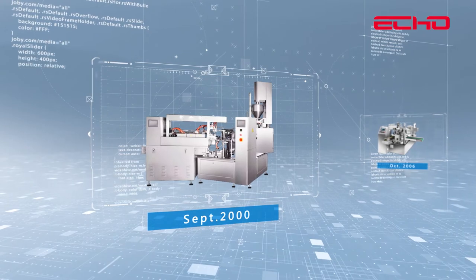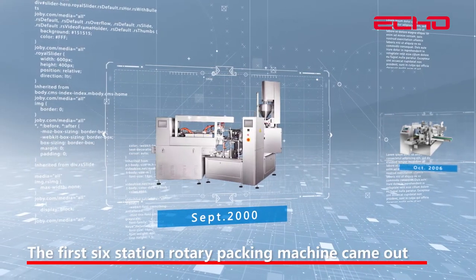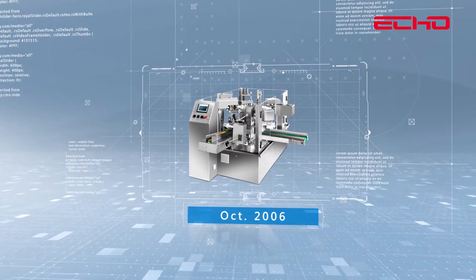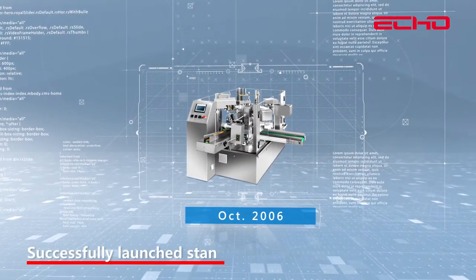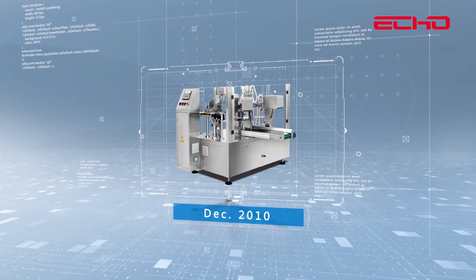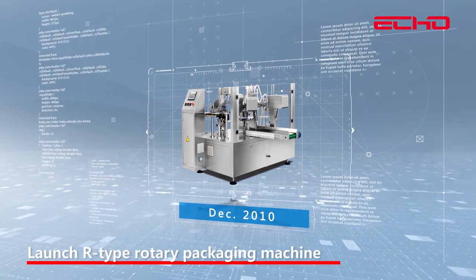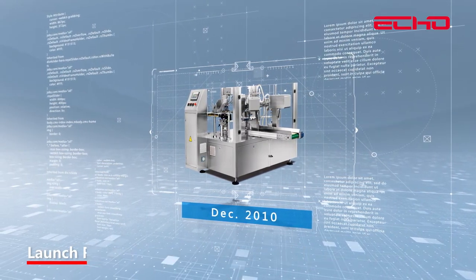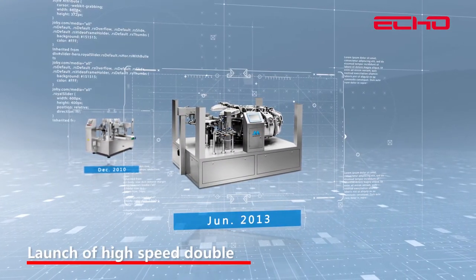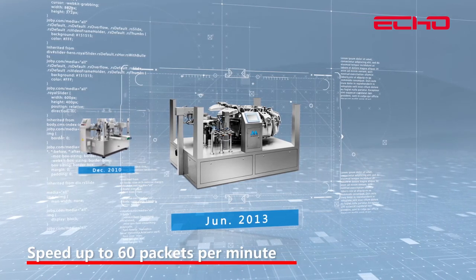In September 2000, the first six-station rotary packing machine was released. In October 2006, a stand-up pouch with zipper packaging machine was successfully launched. In December 2010, the latest technology from Japan was introduced, launching the R-Type rotary package machine. In June 2013, a high-speed double-turntable vacuum package machine was launched, with speed up to 60 packets per minute.